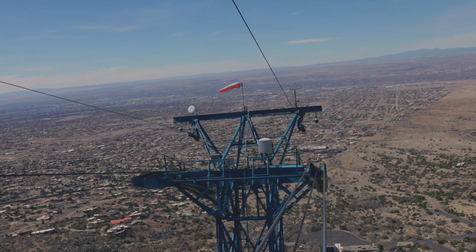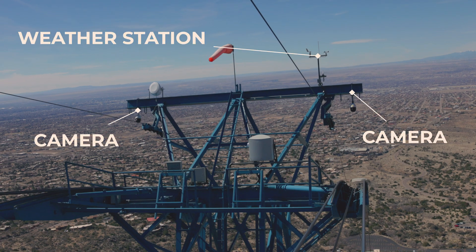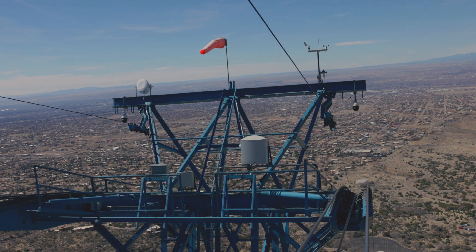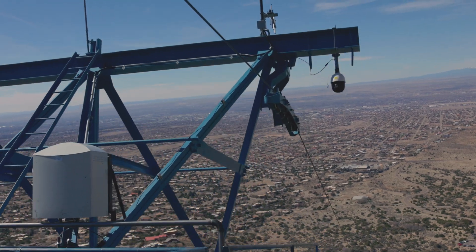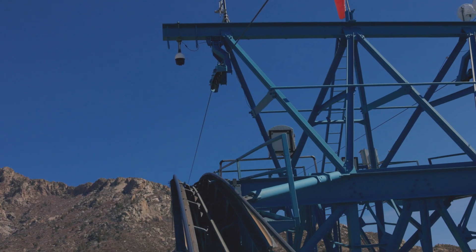Each tower has two cameras positioned directly over the track ropes on each side of the tram. Those are positioned to monitor any track rope deflection, and that information gets transmitted down to the lower terminal to the console pilot.